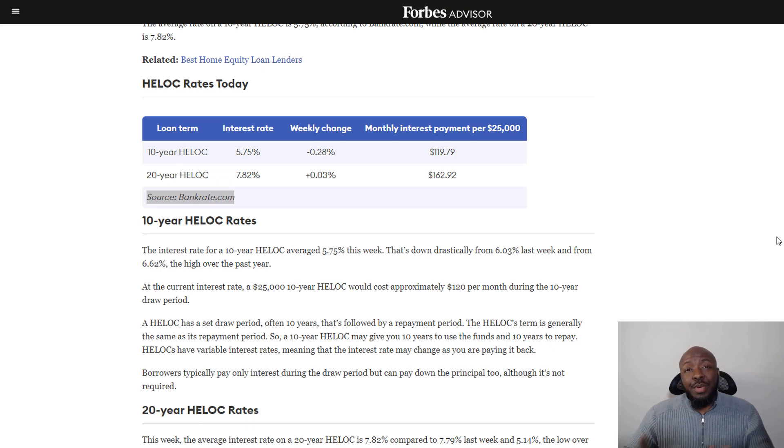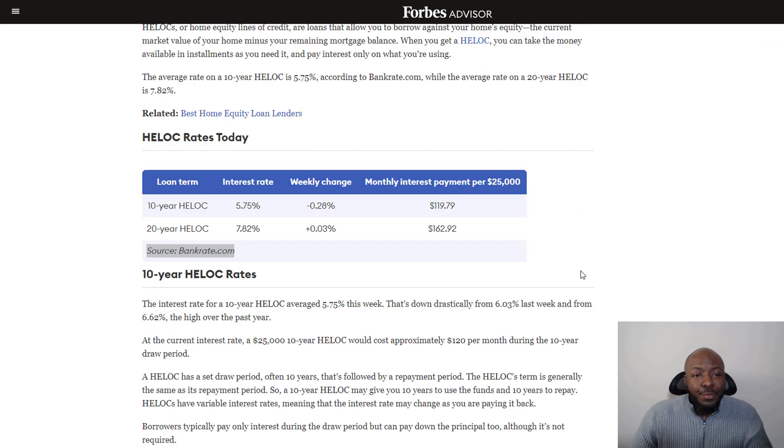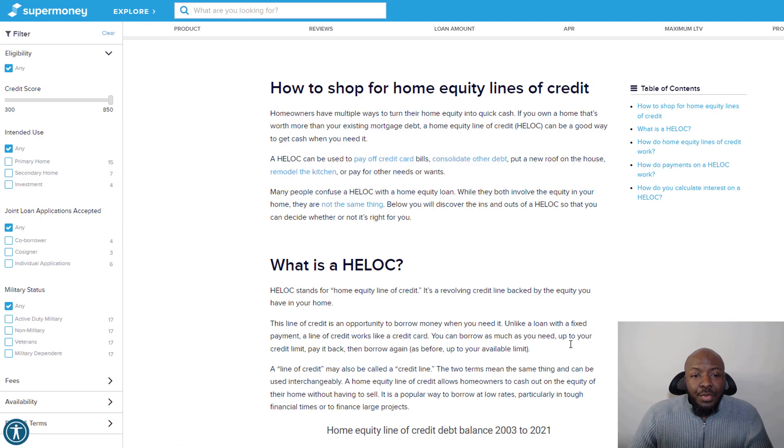What's good everybody. If you're here, you're probably wondering if it's a good idea to take out some cash from your home using a home equity line of credit, otherwise known as a HELOC. I wanted to show you the rates currently right now — on a 10-year at 5.75% and a 20-year at 7.82% on a HELOC. This is from the Forbes website, averaging as of December 11, 2022. It is possible to get lower rates, and we're going to talk about that in a moment.